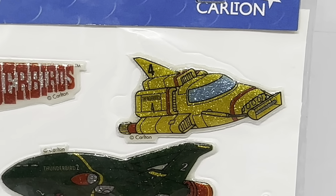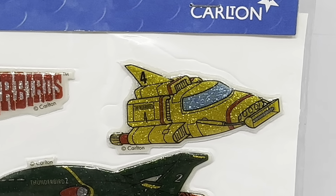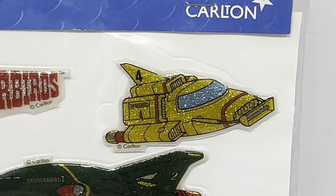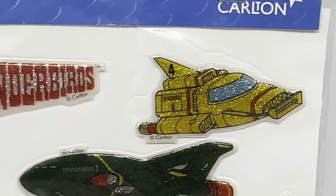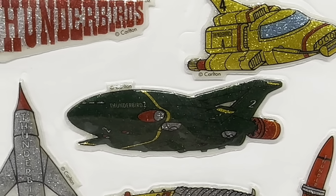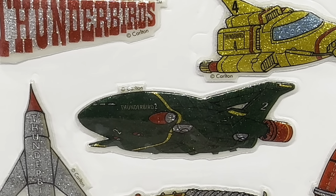Next is the underwater Aquanauts vehicle, Thunderbird 4, which is all yellow with red stripes and a blue screen — again, all glittered. And just below Thunderbird 4 is the big transport machine, Thunderbird 2, which is green with red propellers, yellow stripes, and grey.